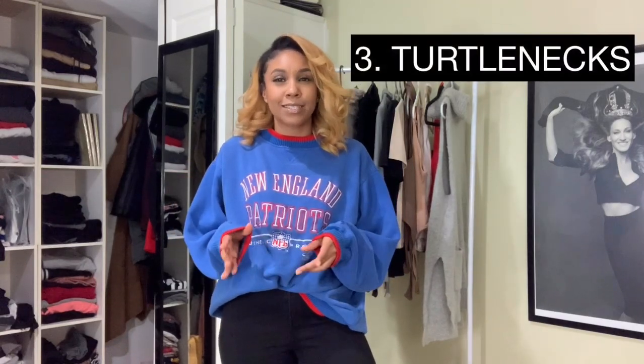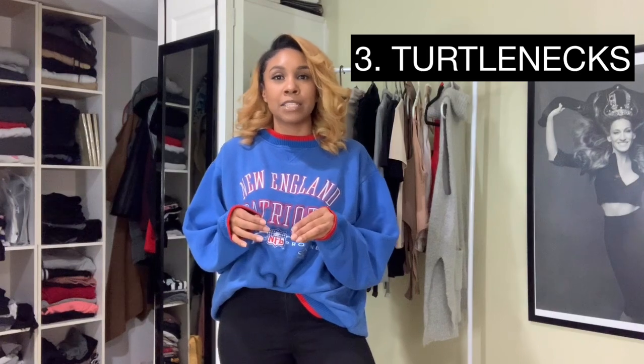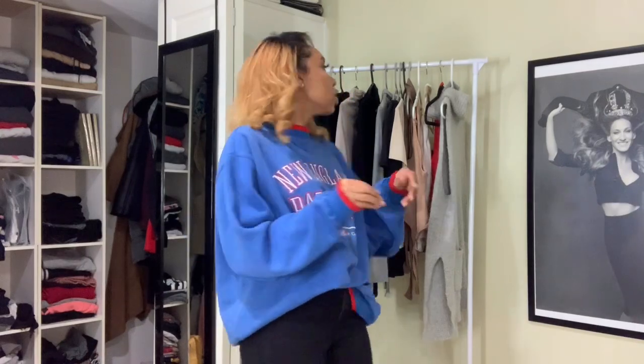The number three winter basic essential that I have is turtlenecks. Turtlenecks are a staple in my closet because I can wear them casually around the house or going out at night and still feel very comfortable and fashionable. Now there are two types of turtlenecks that I have in my closet: the first one is a dressier option and the second one is a fitted option.